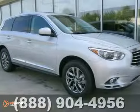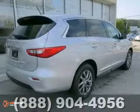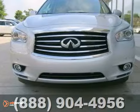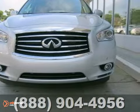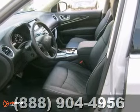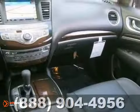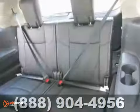You can't go wrong with this 2013 Infiniti JX35 with climate control, the video entertainment system, and steering wheel controls. It's bound to sell fast. You'll also get leather seats, the CD player, and the power locks and windows. The alloy wheels and privacy glass only give it more appeal.